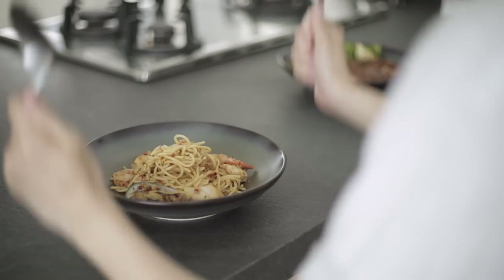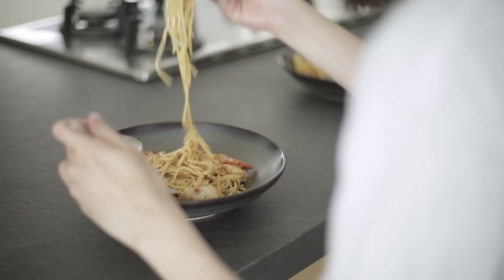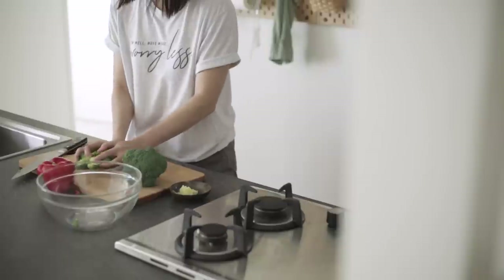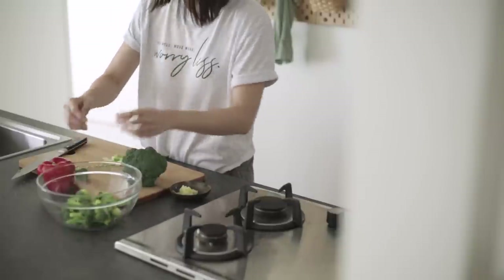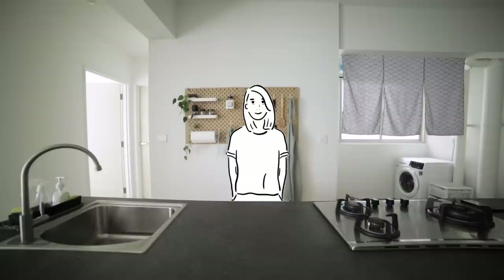Food is one of our favourite topics. For the most part, we enjoy eating delicious foods. But the preparing of food is something that we care a lot about as well. Today, we take a look at the place where we prepare our food, the design, organisation, as well as some of our tips for building a functional minimalist kitchen.